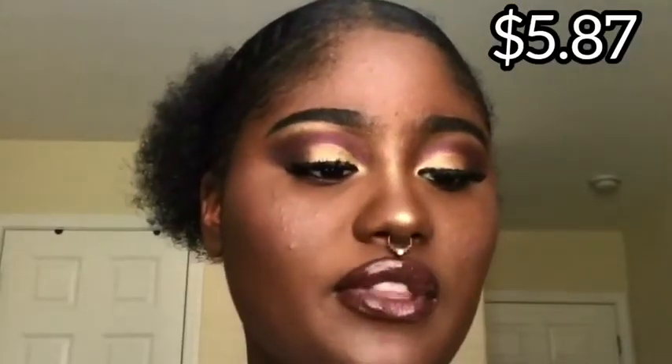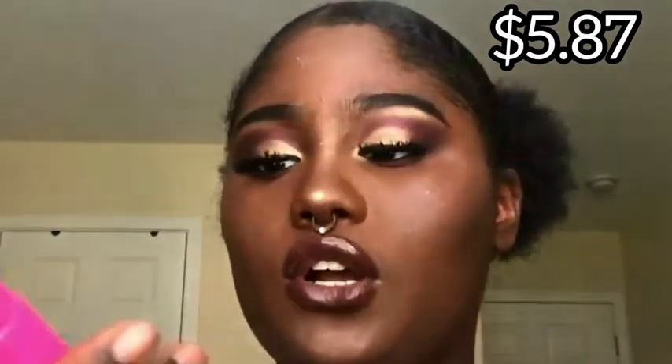The Maybelline Great Lash Curved Blackest Black mascara — I give this a 10. It coated my lashes easily, it's jet black, and the texture wasn't chunky at all. Give it a minute to dry onto the lashes. Really strong 10.